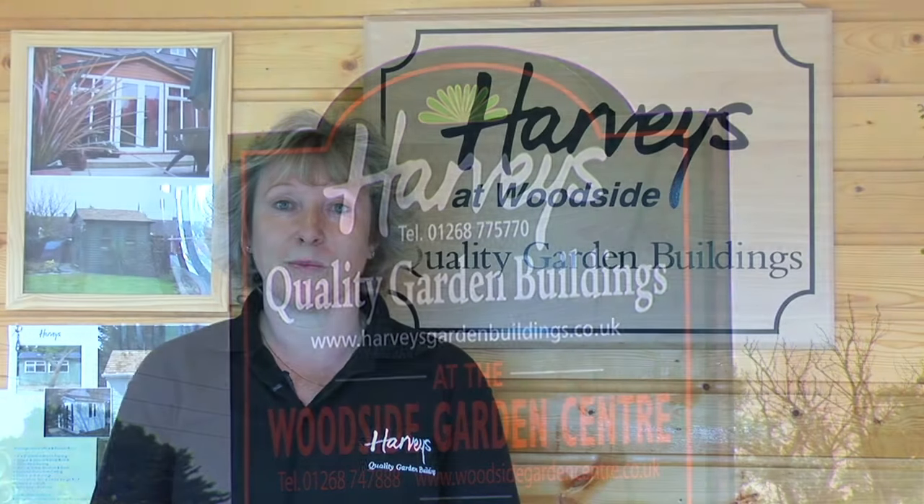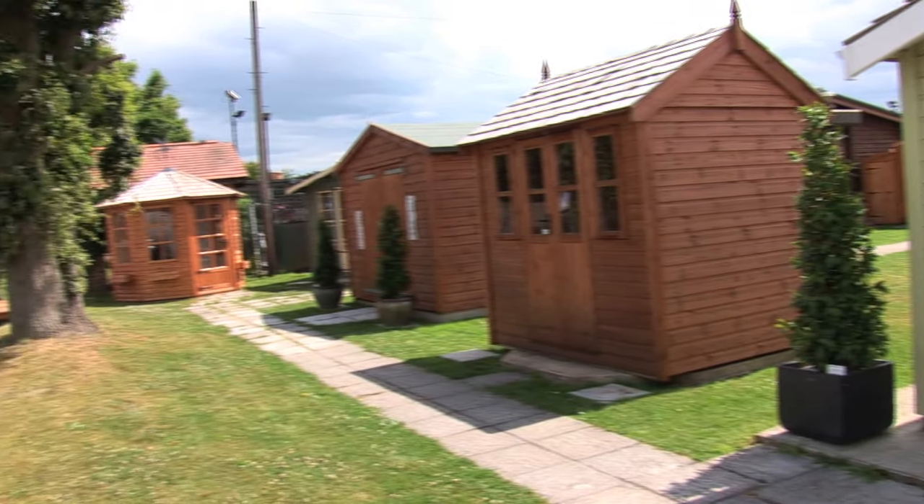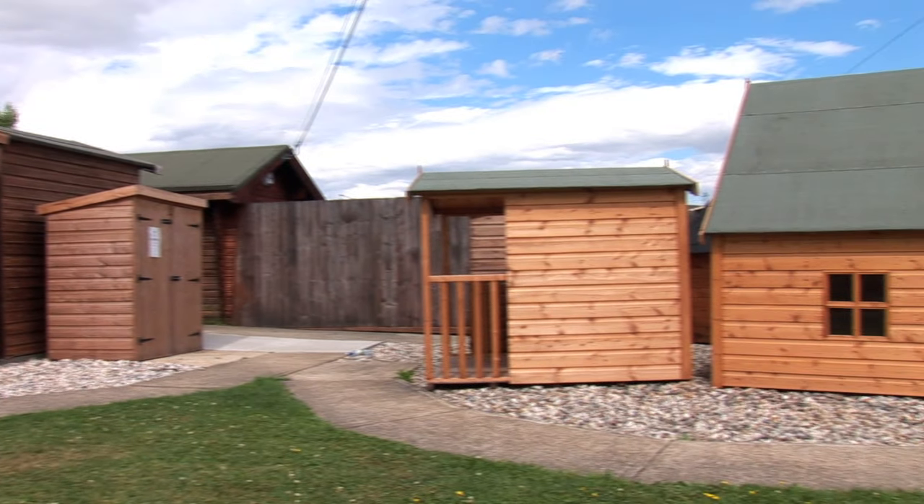Hello, welcome to Harvis at Woodside, suppliers of quality garden buildings. My name is Debbie Driver and we are at the Woodside Garden Centre, A127 Arterial Road.